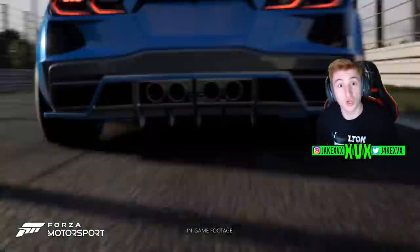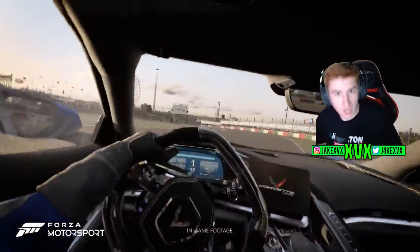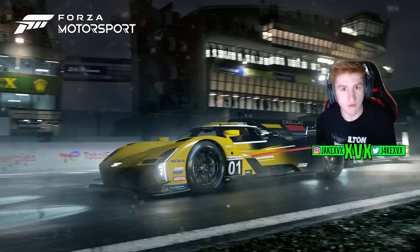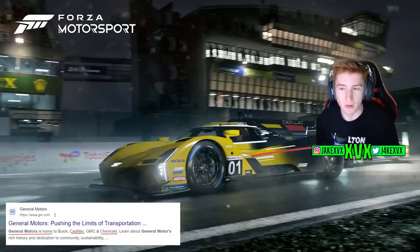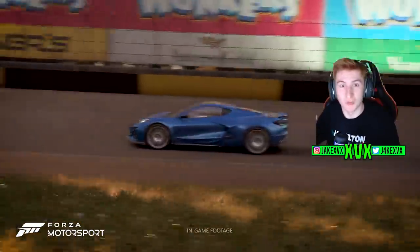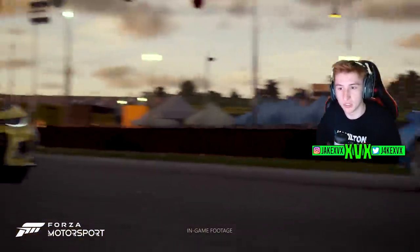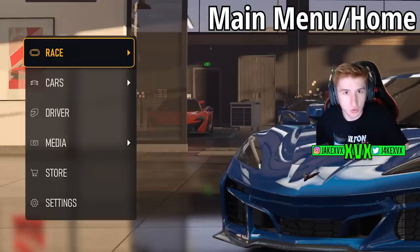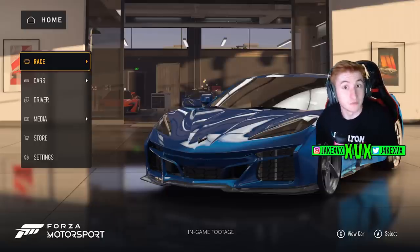Let's focus on the trailer first. The cover cars for Forza Motorsport are the Cadillac Racing V-Series and the 2024 Chevrolet Corvette E-Ray — two cars owned by General Motors, who also own Cadillac and Chevrolet. Forza have announced a partnership with them relating to the game, which explains the two cover cars. The trailer focused heavily on those two cars, but between shots we got our first view of the main menus and car customization.